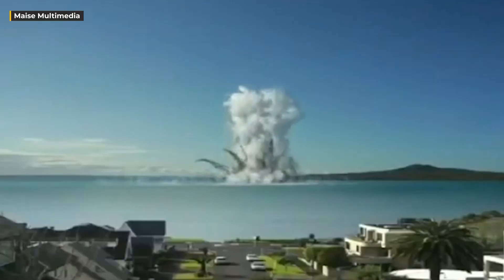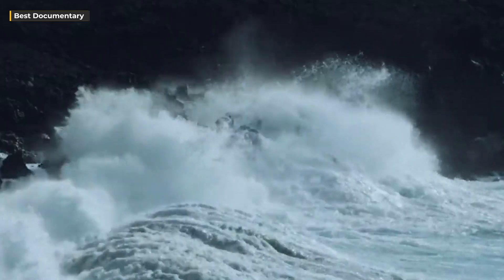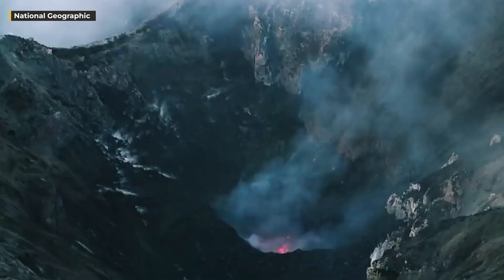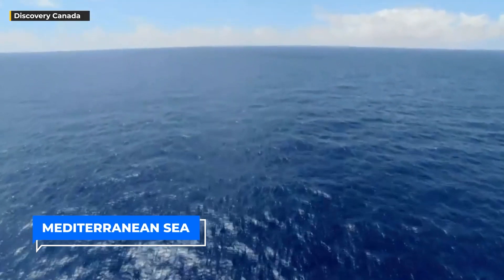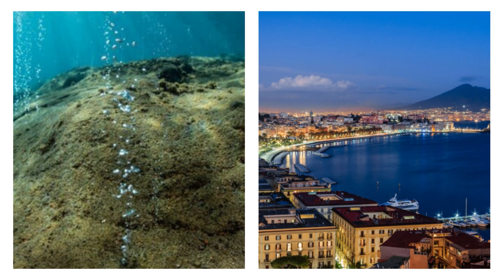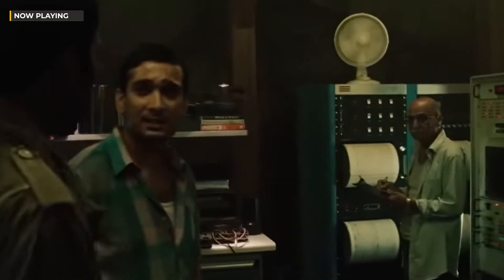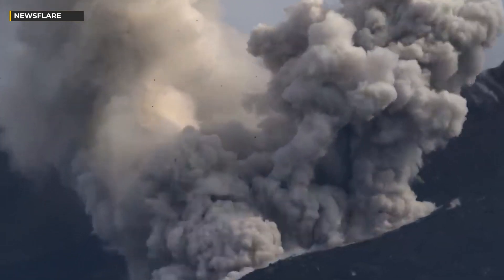Our world is replete with natural marvels, some of which evoke awe and wonder while others instill fear and trepidation. One such natural wonder has recently come to light — a phenomenon of colossal proportions, an underwater volcano crack of staggering dimensions. The largest underwater volcano crack in existence rests beneath the waters of the Mediterranean Sea, located approximately 100 miles to the south of Naples. This submarine volcano is the grandest of its kind within the Mediterranean and it has recently reawakened from its dormant state, sending shockwaves through the scientific community.